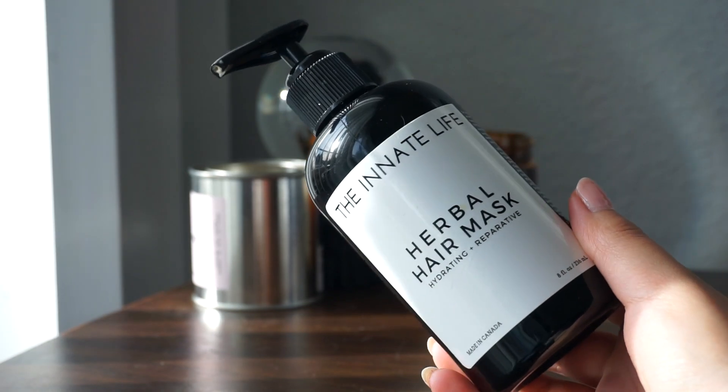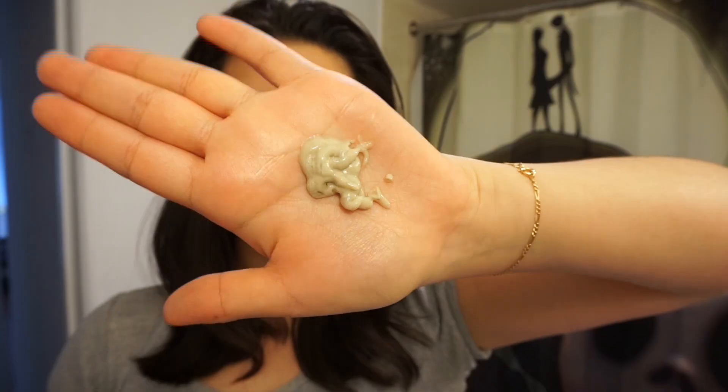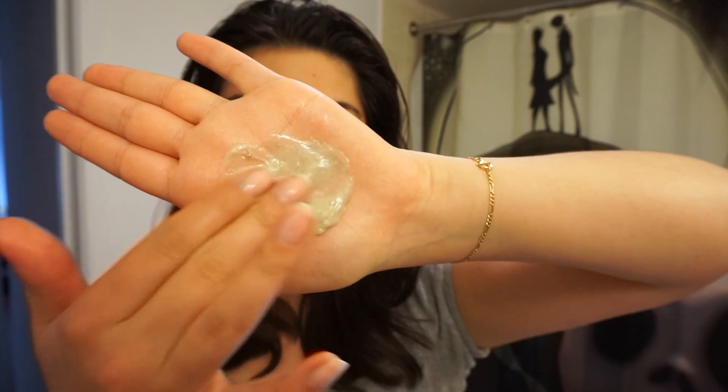The next step is to apply my hair mask, and here I'm using The Innate Life Herbal Hair Mask. This is an oil-based treatment as well, but like I mentioned before, it's a thicker consistency. This mask contains very nourishing ingredients like coconut oil, shea butter, sweet almond oil, and argan oil that really help to boost shine and nourish the hair. It also contains slippery elm extract and marshmallow root extract, which act as a natural detangler.